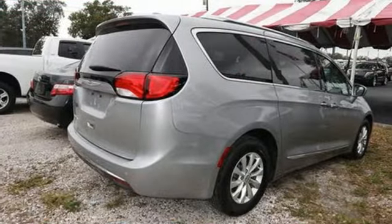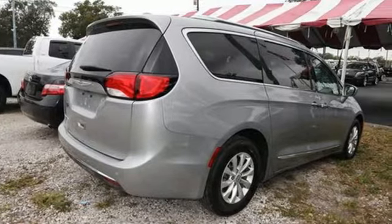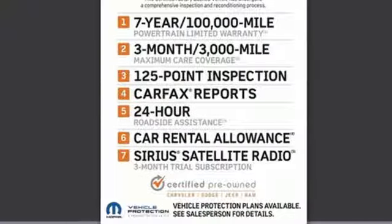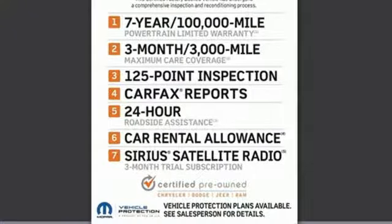It's well equipped with features you need: Bluetooth wireless audio streaming, power heated mirrors, front heated leather bucket seats, ParkSense Park Assist, and Keyless Go.